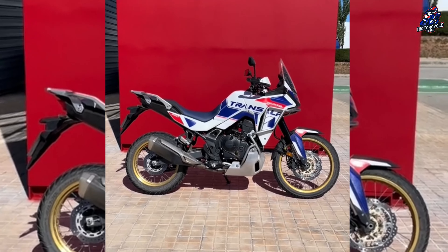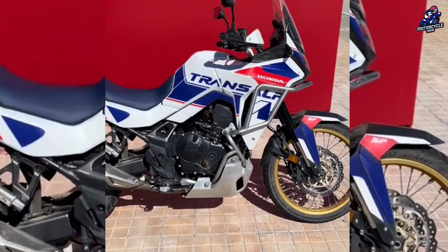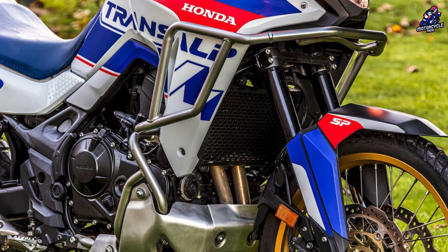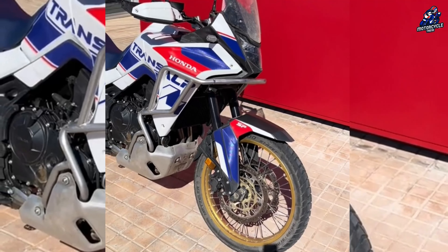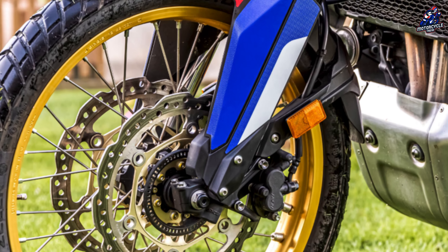The engine is placed in a lightweight diamond-shaped steel frame, providing light, nimble, and confident handling in any scenario. The Transalp SP has 43mm Showa USD-FF CATM front forks and a rear shock with ProLink for smooth road handling and good off-road absorption. The 21-inch front wheel, along with the 18-inch rear wheel, provides versatility on and off-road.